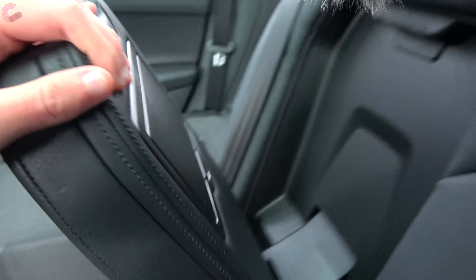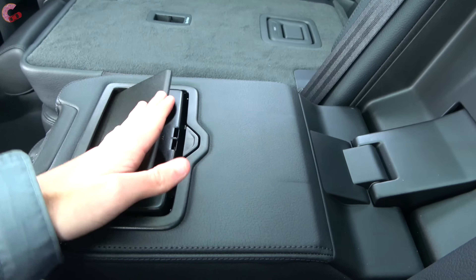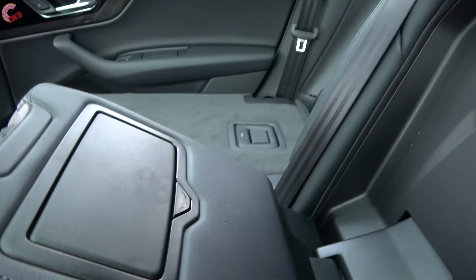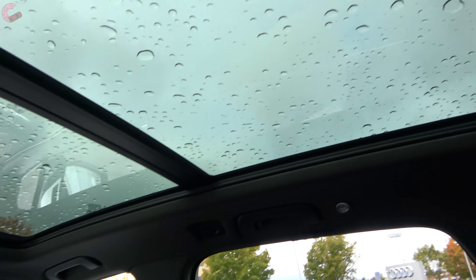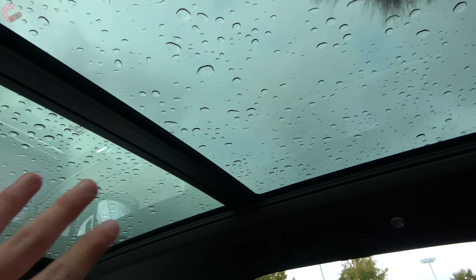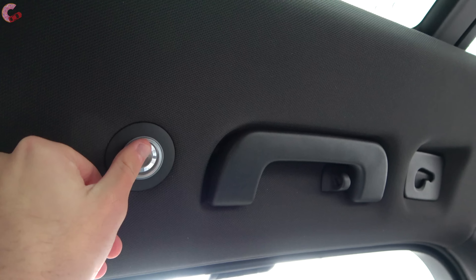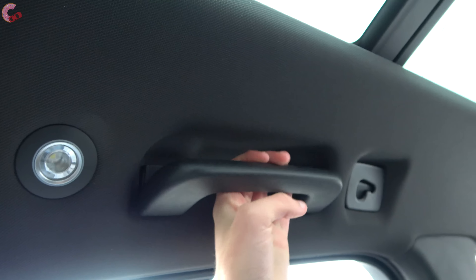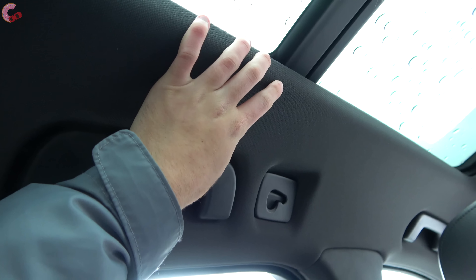Of course, you do have a center armrest. When you lower it down, it is leather wrapped and you do have pop-out cup holders. All Q7s feature the beautiful panoramic moonroof which goes all the way past the second row seats, so this is a very open air design. Additionally, there is some LED lighting that is touch capacitive, as well as an assist grip and coat hook. The headliner is pretty nice, and on the luxury package it would be Alcantara.